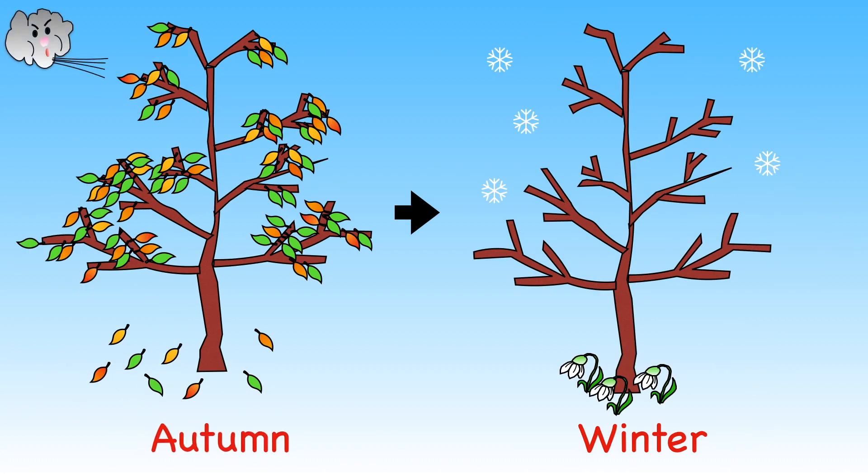Summer brings lots of brightly coloured flowers and trees covered in leaves. In autumn and fall, leaves on deciduous trees gradually change colour. They turn from shades of green into reds, oranges, browns and yellows before finally dropping to the ground. By winter, many trees have lost their leaves, but if you look carefully, you might see snowdrops poking up through the soil.